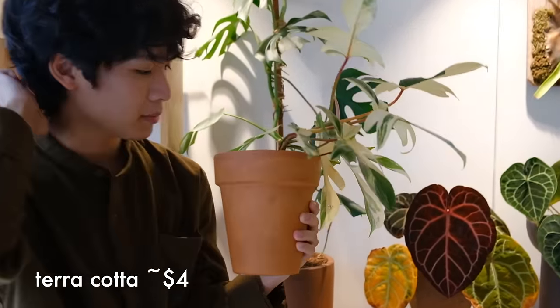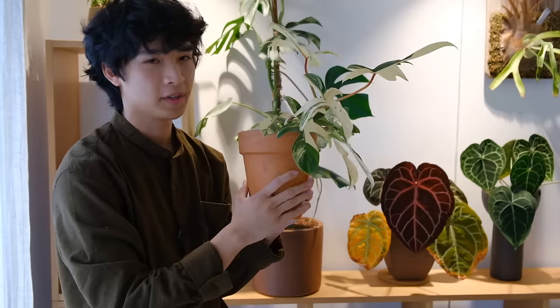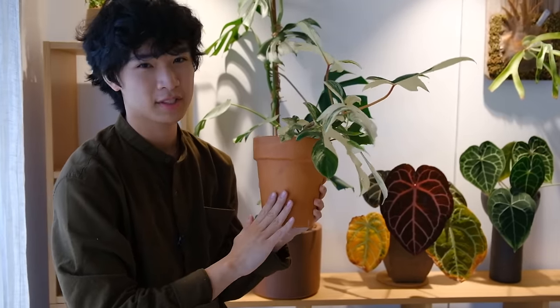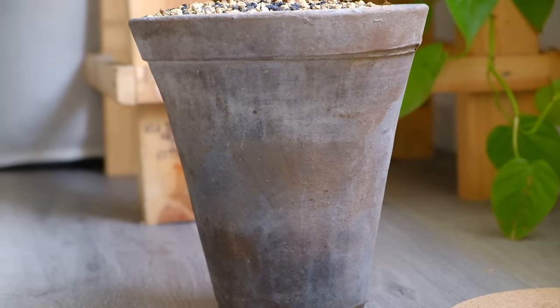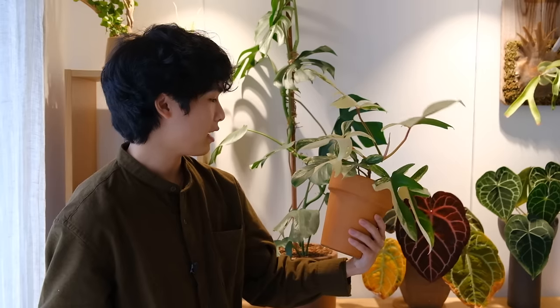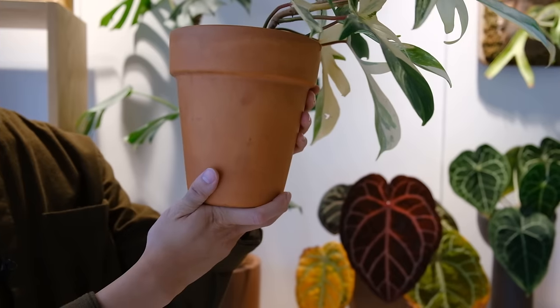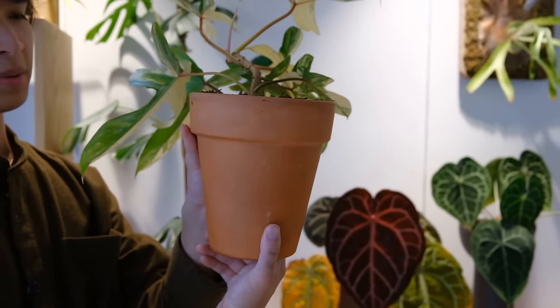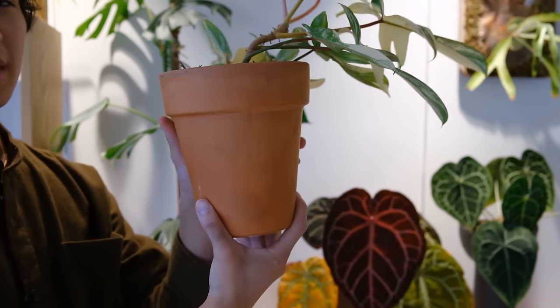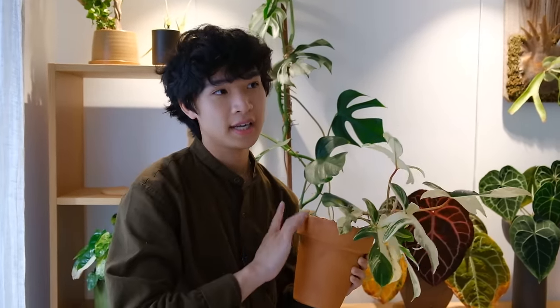This is just a basic terracotta pot I've had for about a year. Terracotta pots are one of my favorites because they're really cheap and they work well with a lot of our typical houseplants. They also gain this patina over time with minerals and age, and I think it looks really beautiful. Terracotta pots are pretty cheap — I got this one from Home Depot or Lowe's for around four dollars. Big box stores like Lowe's and Home Depot are really good places to get pots, especially terracotta.